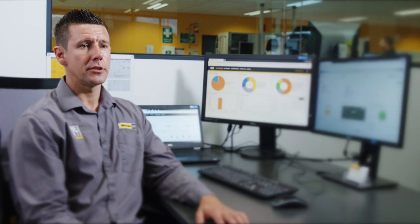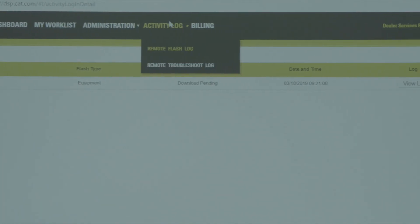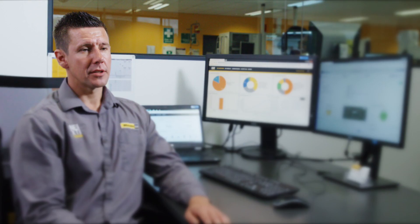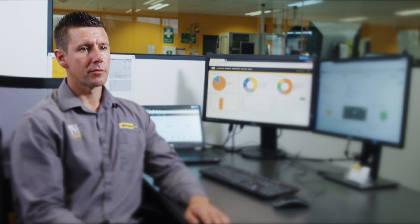Caterpillar releases new features in each of these software updates. Now we have the ability to download that product status report remotely, look at fault codes, and we can make sure that when we send the technician out he has the right parts and the right information to minimise downtime for our customer.